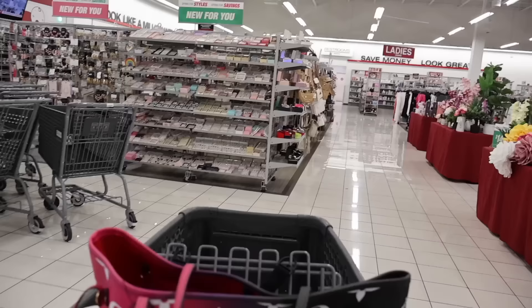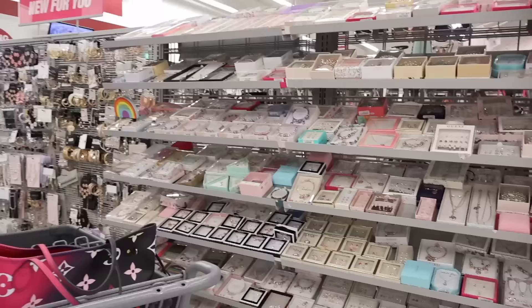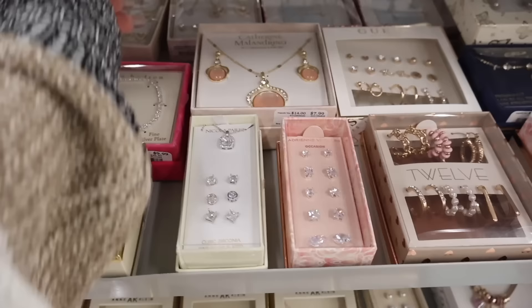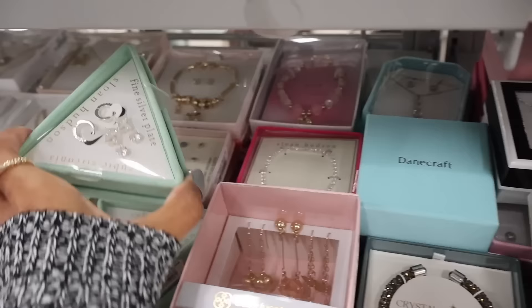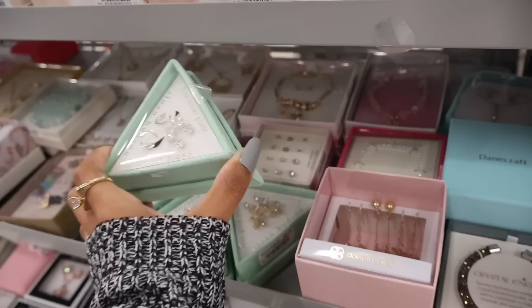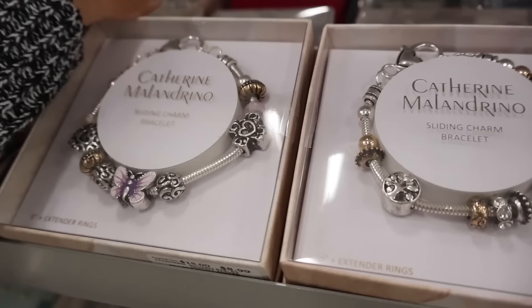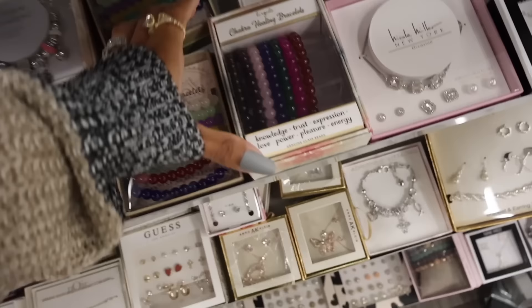I'm very excited to look at the new spring and summer jewelry finds. This location is pretty big for jewelry pieces, but I recommend checking out my big Burlington videos — they have double the inventory there. Look at this — Katherine Sloan Hudson chakra bracelets, crystal energy! They even have Pandora dupes up here for only $10 — one says 'mom', there's one with a tree, and ones with butterflies. These would make an amazing Mother's Day gift. They also have chakra healing bracelets — knowledge, trust, expression, love, power, pleasure, energy — this set is only $9.